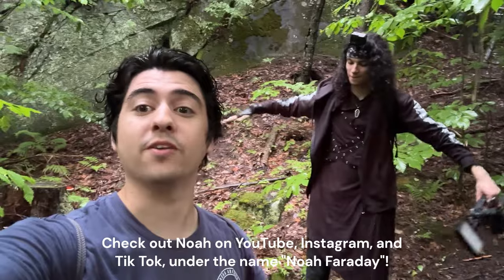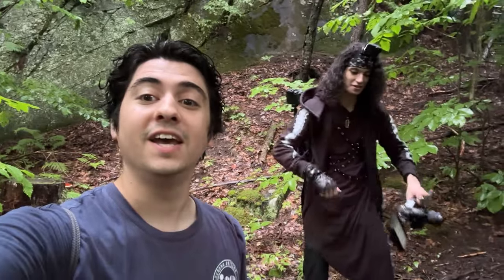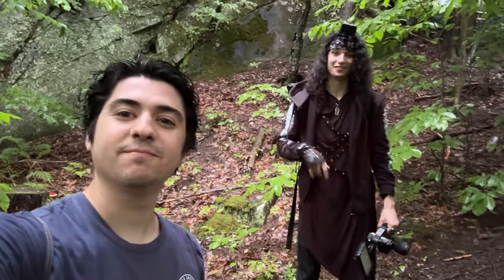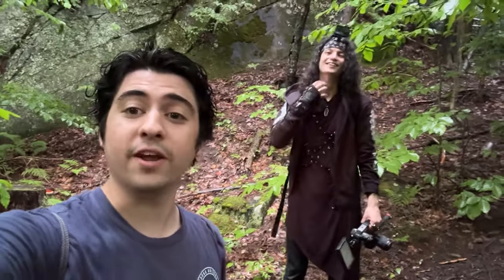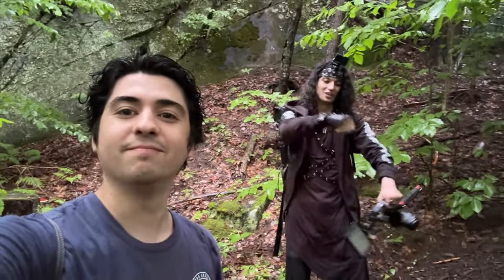I am joined today by Noah Faraday. I've collaborated with him twice on the channel. He's a really cool guy — a paranormal investigator and urban explorer. He has his own YouTube channel, Instagram, and TikTok, all called Noah Faraday. This is our third collaboration. What are your thoughts so far? He says he's hoping to jump on the trampoline and hopefully not die, and hopefully not get struck by lightning today. Definitely check out Noah Faraday's content. Let's get started!